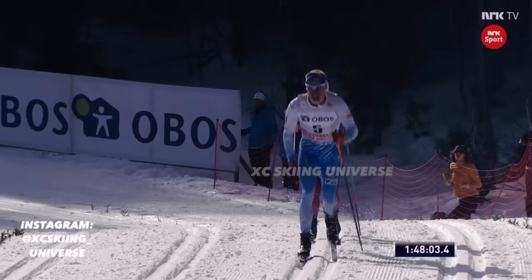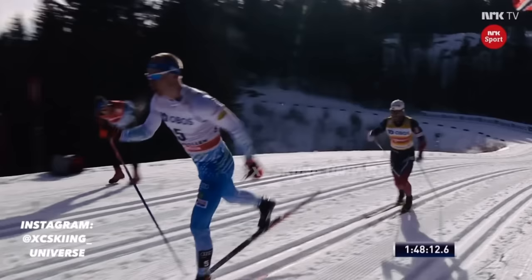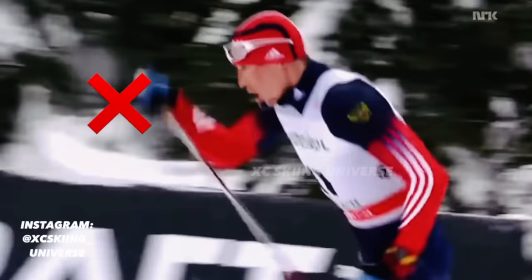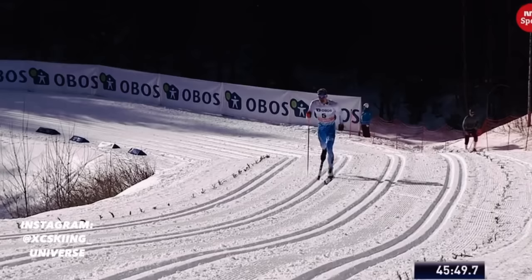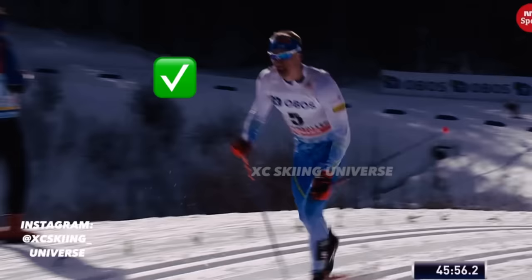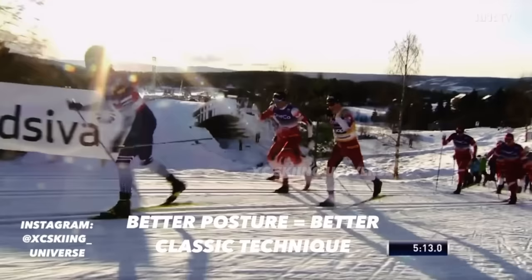Another important detail is to look forward rather than too much down. Niskanen is very good at looking straight ahead in the tracks and having the head in a relatively upright position. Even though he has a certain forward lean of the upper body, his neck isn't very crouched or hook-like. Having bad posture with a crooked neck will cause sub-optimal positions through the whole body and potentially obstruct both blood flow and optimal breathing. If you have extremely tight neck, trap, and chest muscles that pull the head forward, working on those through certain exercises will be beneficial for your posture and therefore your classic technique.